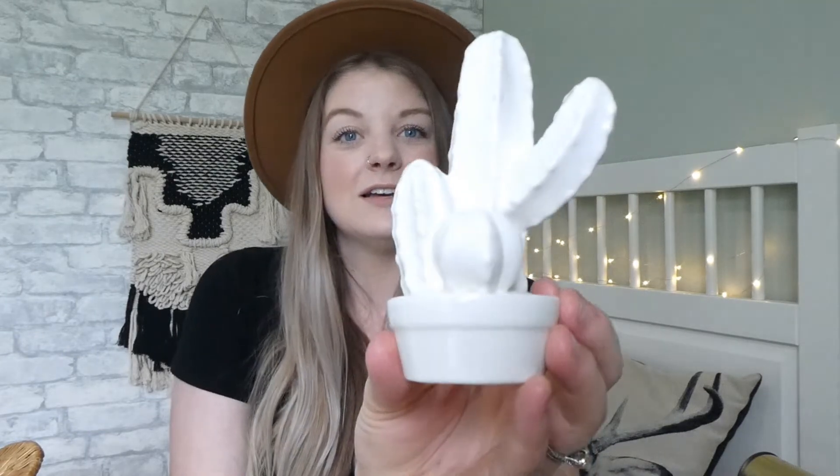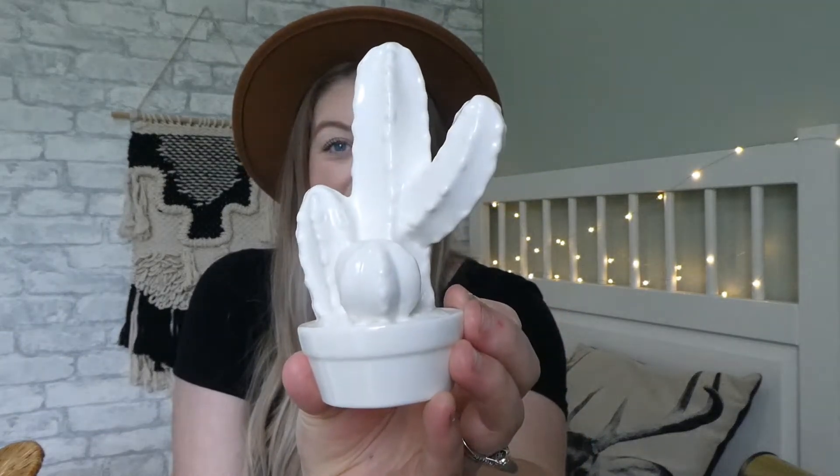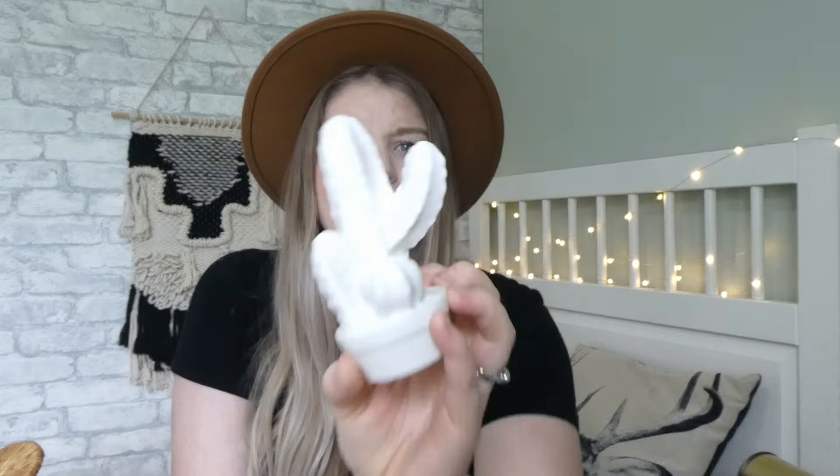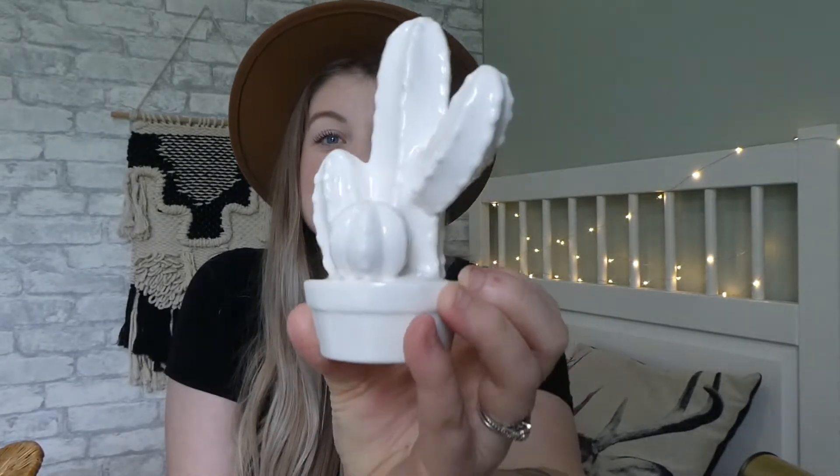So the first thing I'm going to show you guys today is this cute little porcelain cactus. It's just so cute and I feel like it's probably something you would get from Target or Walmart. But it was just cute and I ended up paying a dollar for it, and I love it. I think just like on a shelf or something like that, it's super cute.